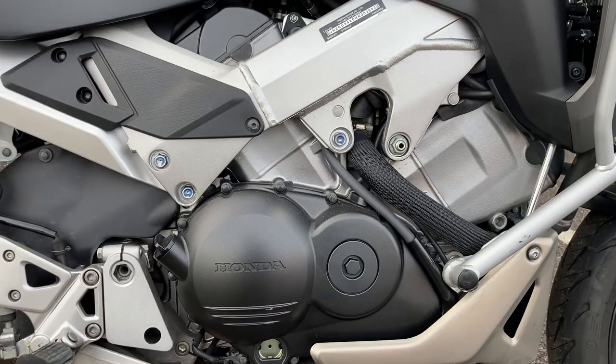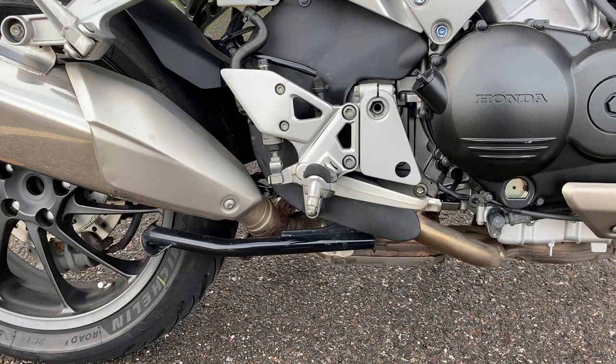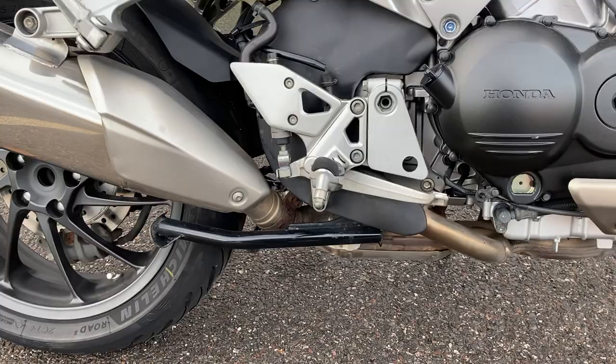Stainless steel exhaust system on these, so again something you'd never need to worry about for the life of the bike — just goes with that typical Honda build quality and reliability. And again, the practicality of the centre stand, which you don't get on a lot of bikes like this. These are a bit lower in the seat height, which makes it easier for cleaning, wheel maintenance, tyre maintenance — generally just looking after the bike a lot easier.